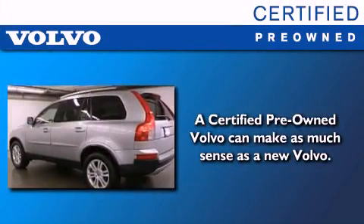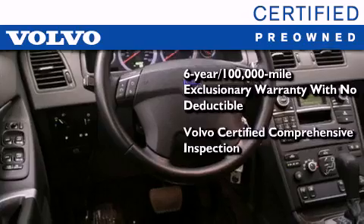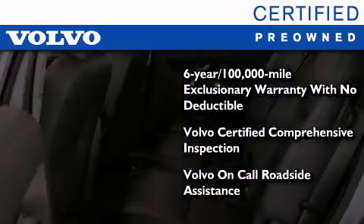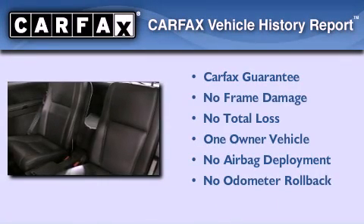You'll also feel the benefits of Volvo's certification program, which includes a six-year, 100,000-mile exclusionary warranty, plus a comprehensive inspection to ensure everything is in top working order. This certified Volvo makes just about as much sense as a new one. This Volvo has had only one owner and it qualifies for the Carfax buyback guarantee.